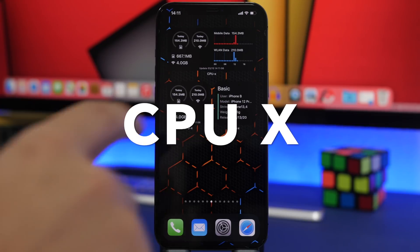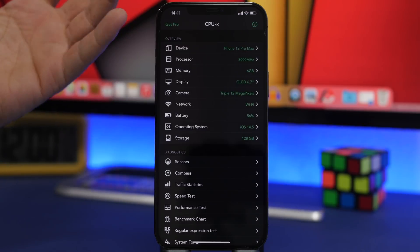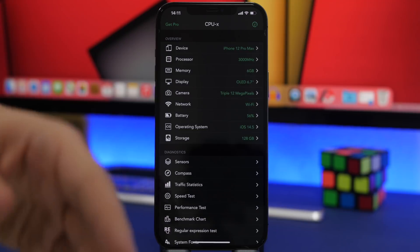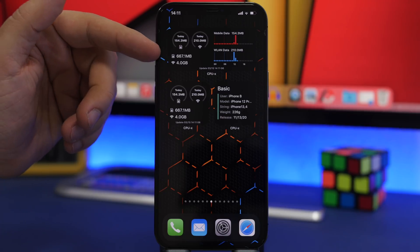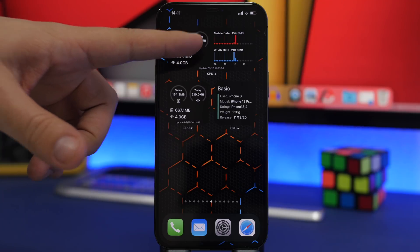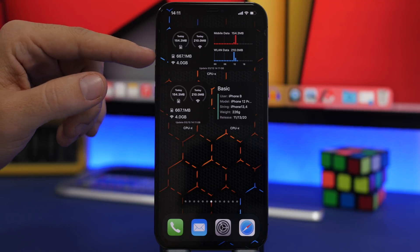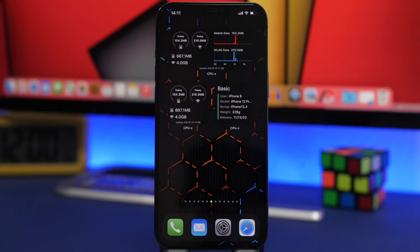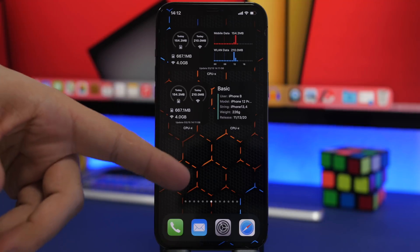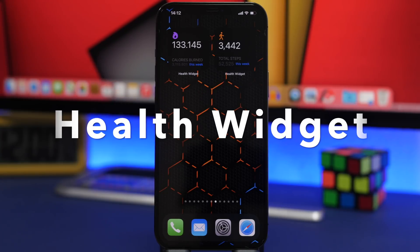Next up we have CPU X. This is an awesome app that gives you a ton of different details regarding your device — from the processor, general information, camera, network, and battery. It has awesome widgets for the home screen; I believe nine or ten widgets that you can add. We have a medium one which shows the data usage — mobile data and Wi-Fi — showing how much you've used during the day, as well as a smaller one that does basically the same thing.